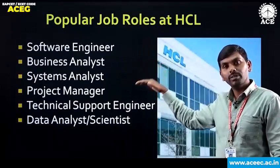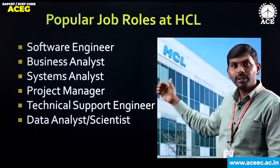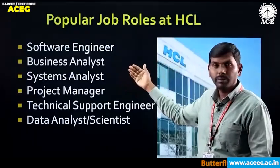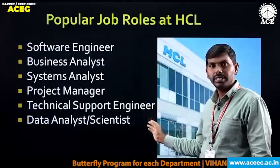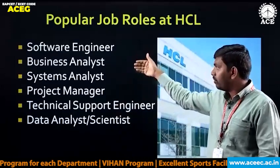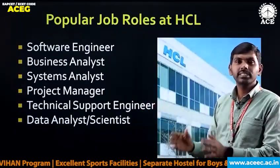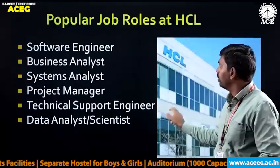There are different job roles at HCL. The popular job roles are: software engineer, business analyst, system analyst, project manager, technical support engineer, and data analyst or data scientist. It's not just about finding a job — finding the right job is always advisable.